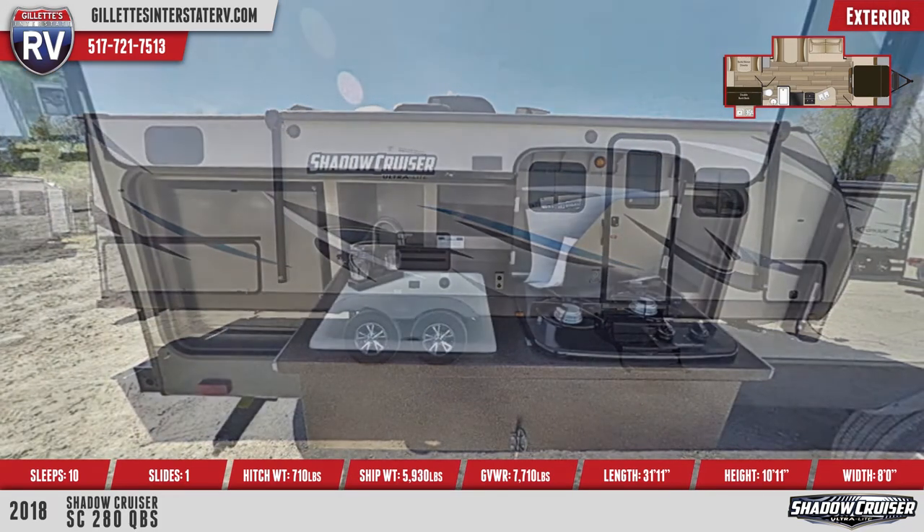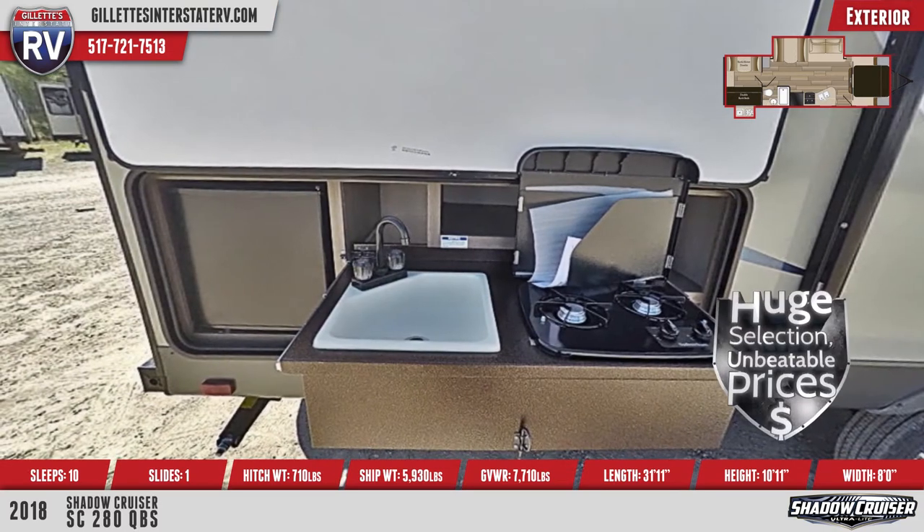An exterior camp kitchen underneath the awning features a sink, two-burner cooktop, and a fridge.